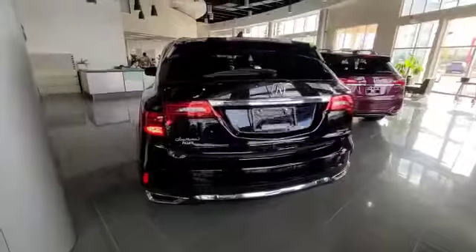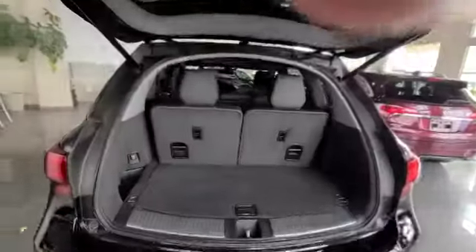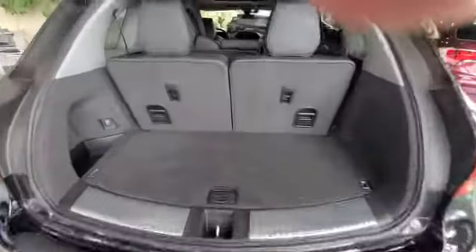The seven seats, your cargo space, and the extra room.